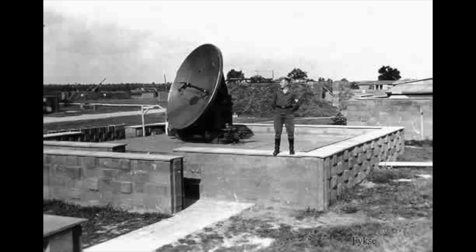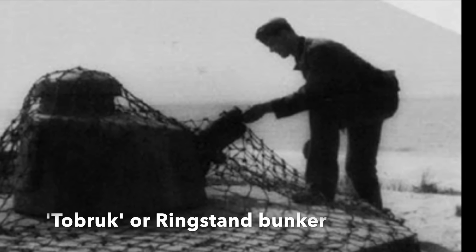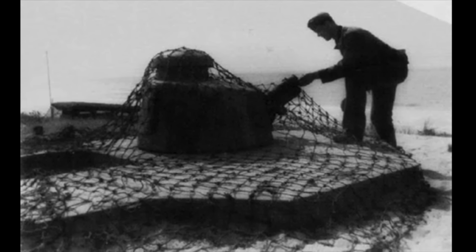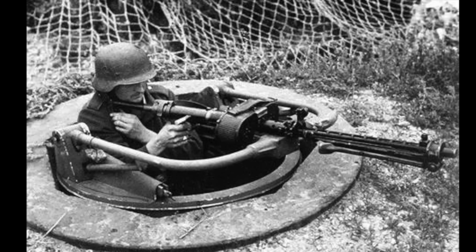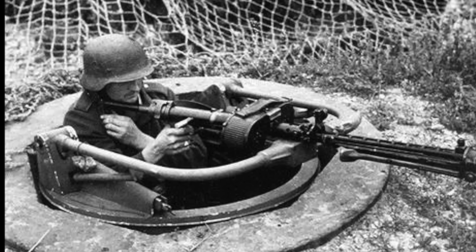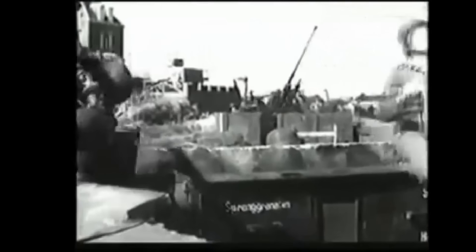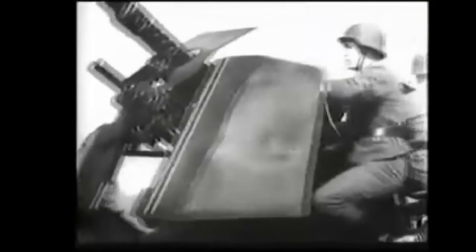Due to its location in the heavily defended coastal zone, the station included strong defences. The main site had two 20mm Flak 38s on top of the main bunkers, a 75mm artillery piece, two 50mm anti-tank guns, and a Tobruk or Ringstand — a small concrete bunker mounting a Renault tank turret with a 37mm gun. There were also two Tobruks armed with heavy machine guns and 16 other machine gun positions covering all directions. The subsidiary site had two 37mm Flak 43s on the bunker roofs, with two more Flak 43s on the main command bunker and four Tobruk bunkers with heavy machine guns.